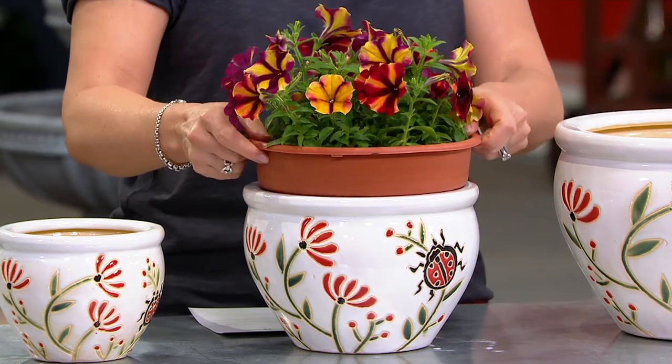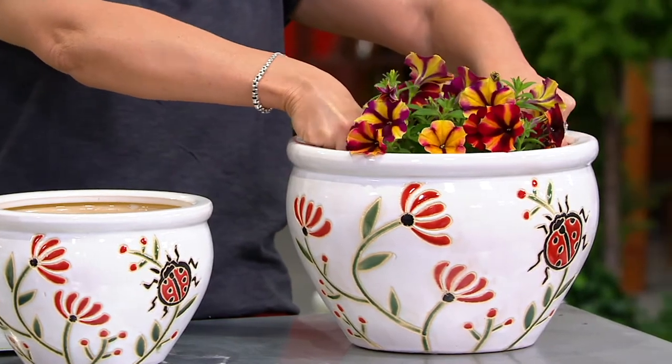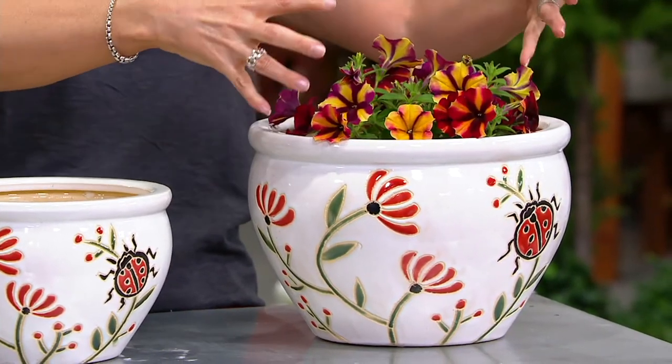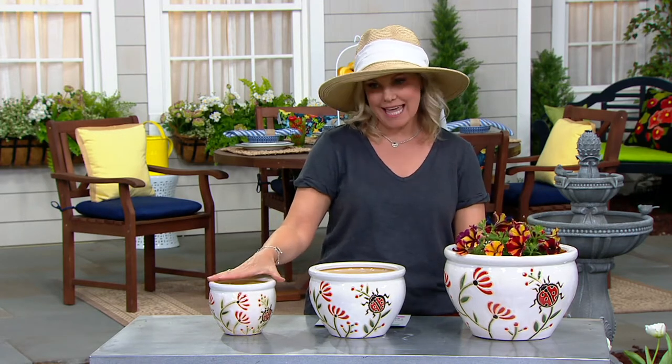These sold out in their March debut. We have more back in, and I think we have all of the choices for you right now. This one is called the Ladybug — so adorable. Fewer than 300 in the Ladybug to go around.